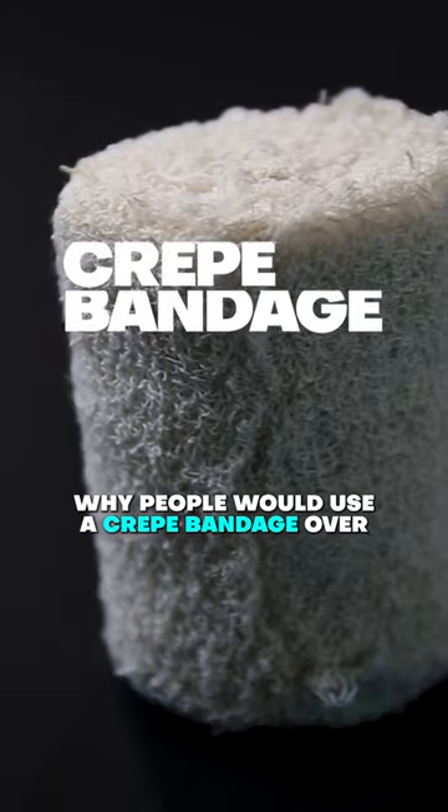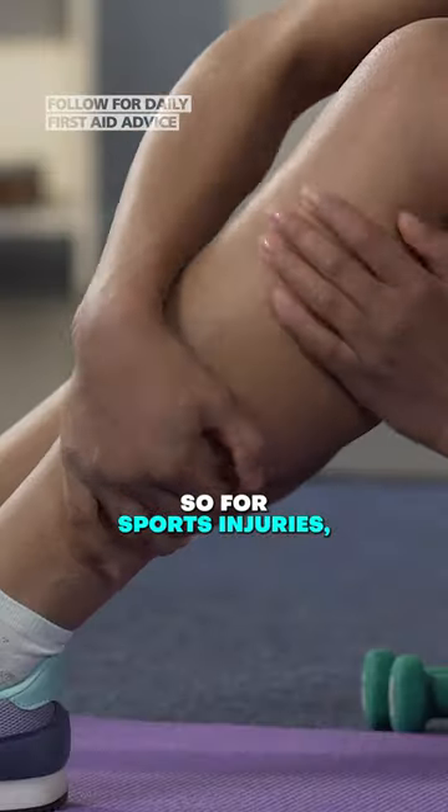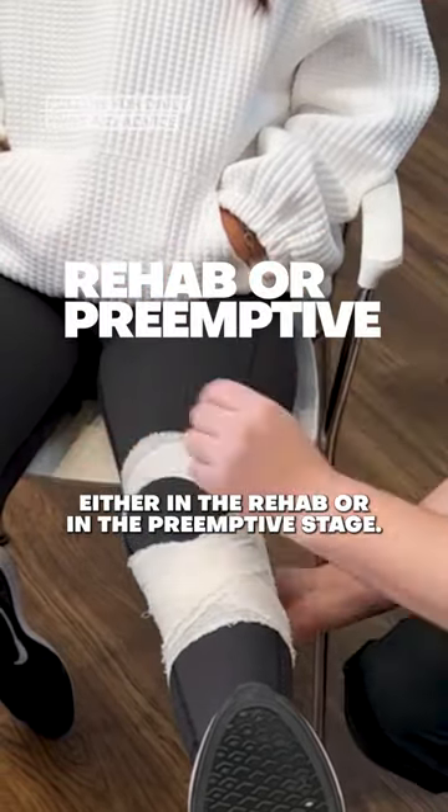There are many reasons why people would use a crepe bandage over other types of dressings. Firstly, the most common one is for compression — so for sports injuries, sprains. When wrapped around a joint, they offer support either in the rehab or in the pre-emptive stage.